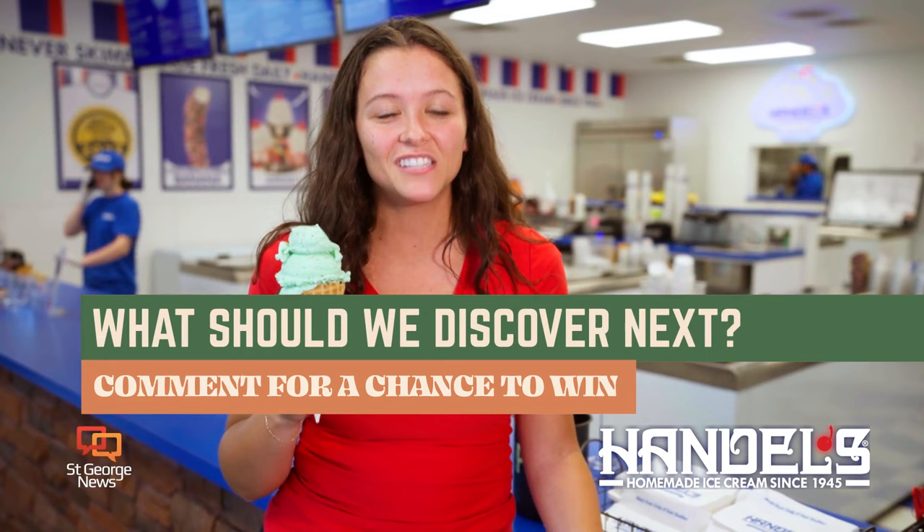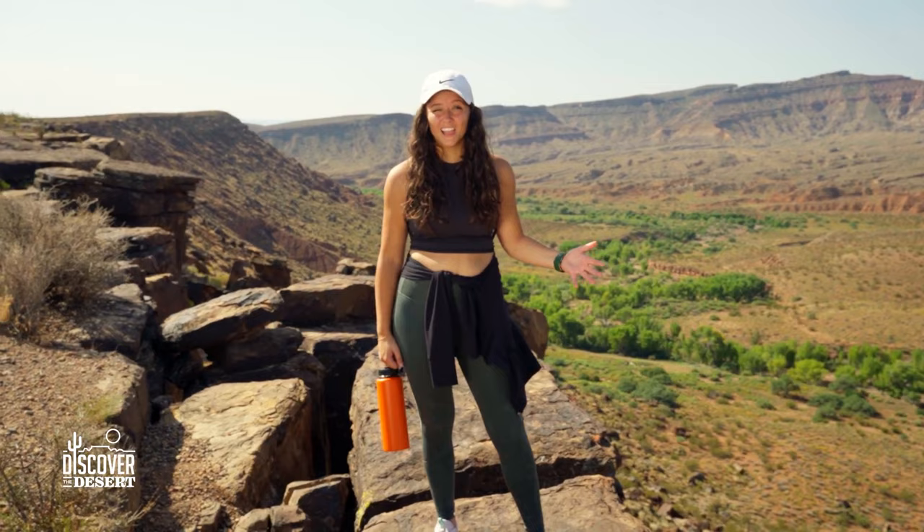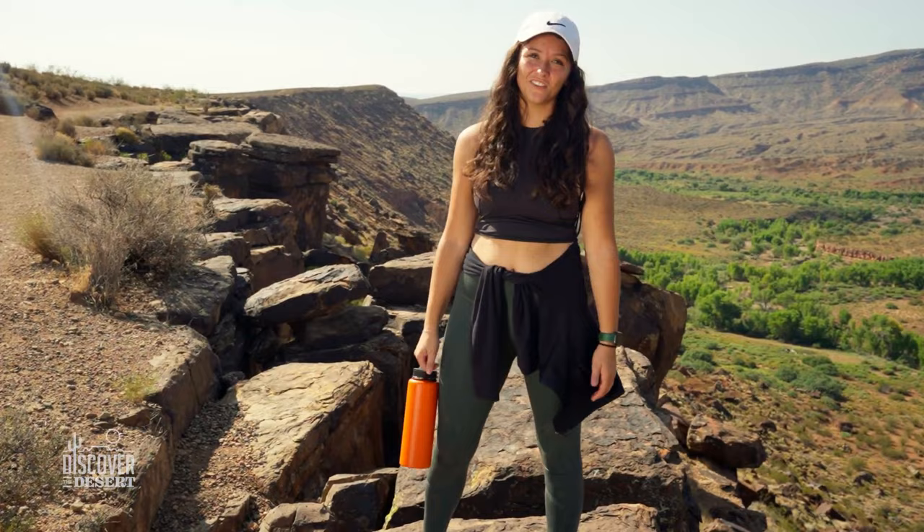I like to end a good hike with Handel's homemade ice cream. Comment down below on what we should discover next to win some free Handel's homemade ice cream. This has been an amazing hike with some really great history. We live in one of the most beautiful places in the world, so get outside and discover the desert.